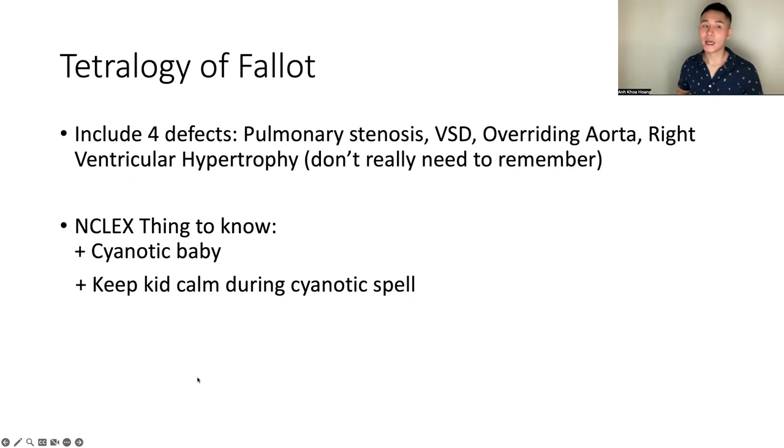Tetralogy of Fallot is another big pediatric topic that will be on the exam. It includes four defects: pulmonary stenosis, VSD, overriding aorta, and right ventricular hypertrophy. You don't really need to memorize all four defects, but know about it. The NCLEX thing to know: the baby with tetralogy of Fallot is usually very cyanotic. We have to keep the kid calm during cyanotic spells. That's all you need to know.